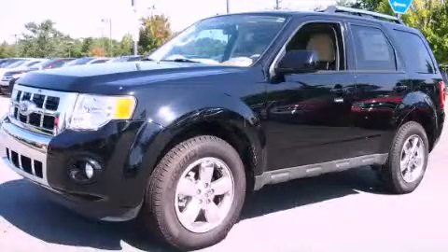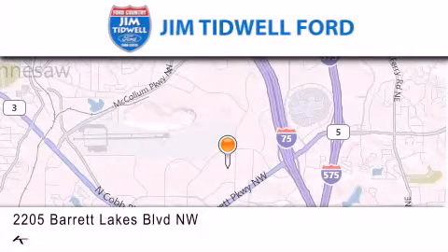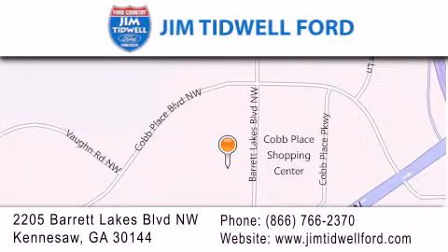Please call us today for more information on this great vehicle. Jim Tidwell Ford is located at 2205 Barrett Lakes Boulevard in Kennesaw. Our goal is to exceed all of your expectations to ensure that you'll return for future visits.